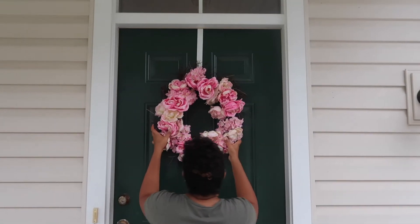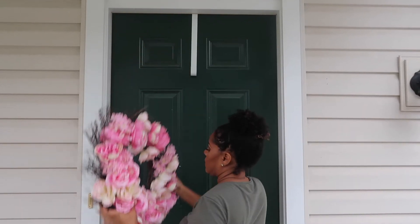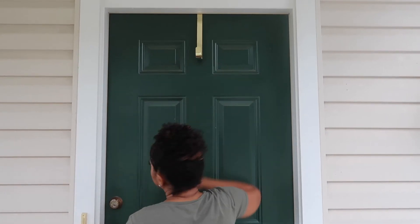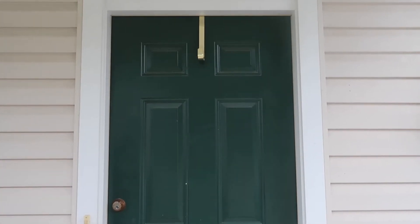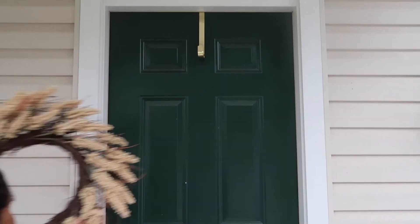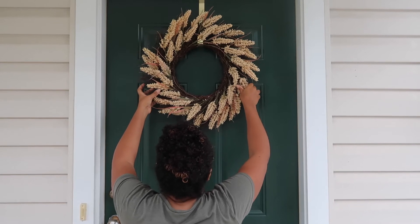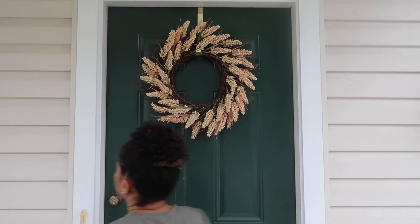I think the wreath actually sets the tone of your home. It's warm and inviting and it's kind of just saying, hey, welcome to my home, this is what you should expect. If your wreath says fall, then when you walk in my house it's going to be fall.